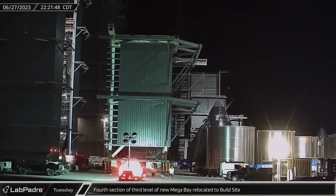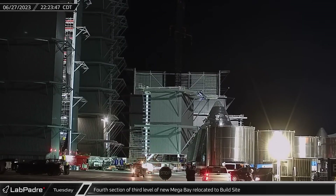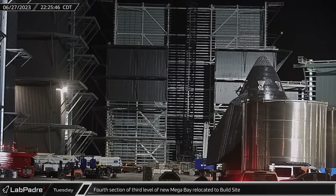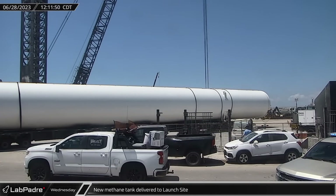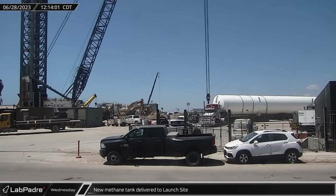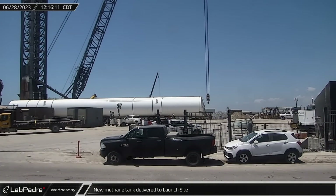Late Tuesday evening, the fourth section of the megabay's third level was brought to the build site, clearing the way for the assembly of the fourth level sections at Sanchez. A new methane tank was delivered to the launch site on Wednesday; the extra-long tank made use of gang transporters to help carry the load for the delivery truck.